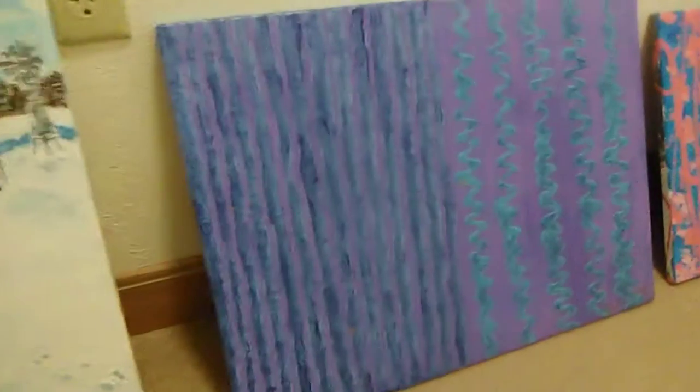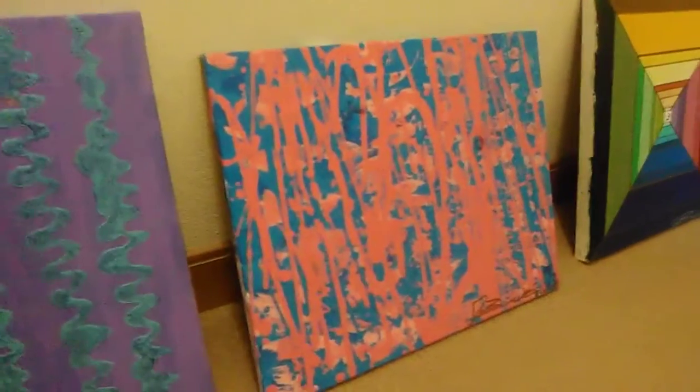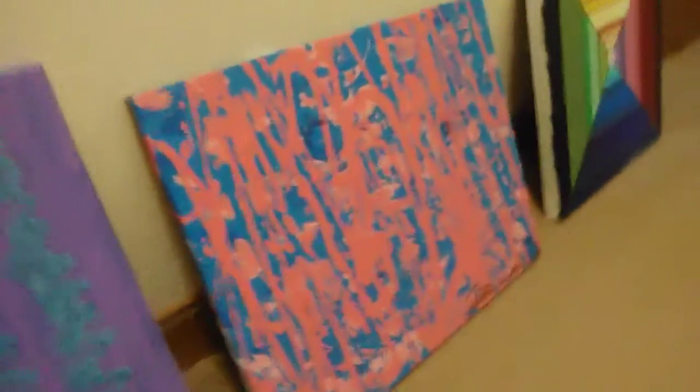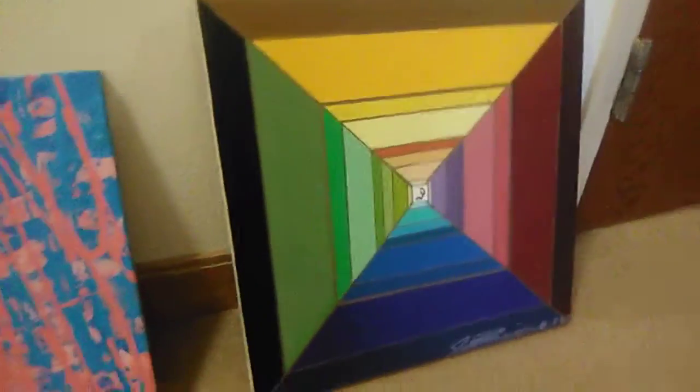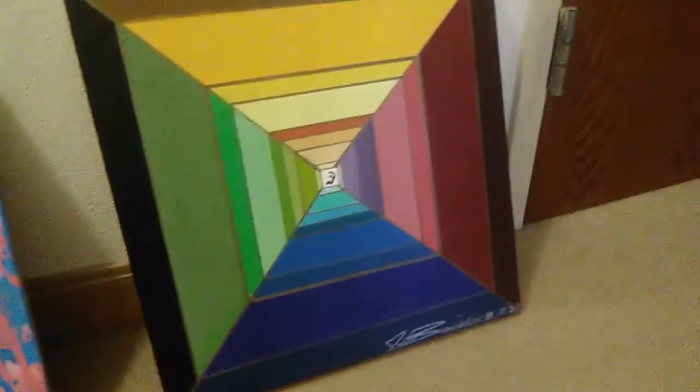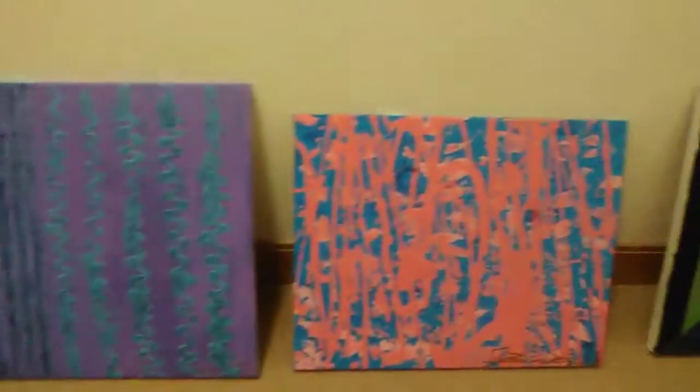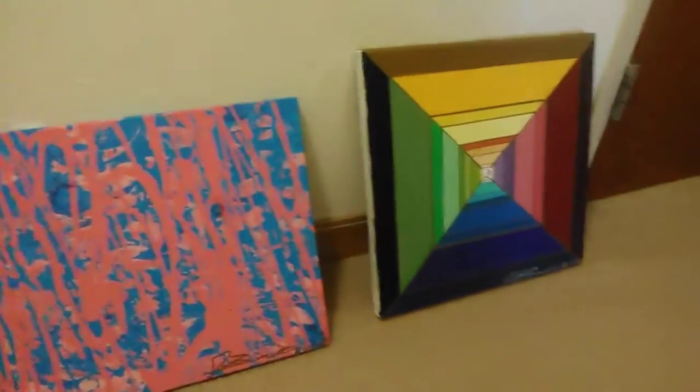And then this is the one I did more recently, and this is actually part of a series. Here's the next one — it's also part of the same series. And last, we got this one here. These three are part of the series I'm just releasing, and it's called the Majestic Colors. Each one of them has a name.